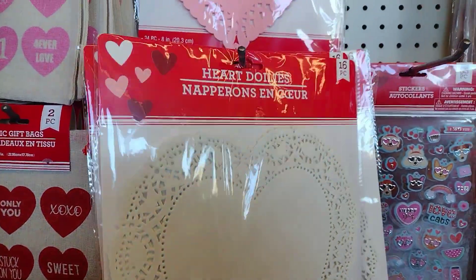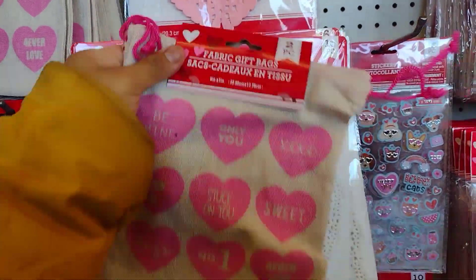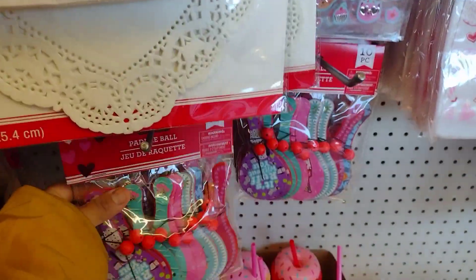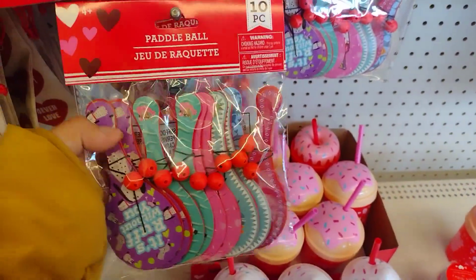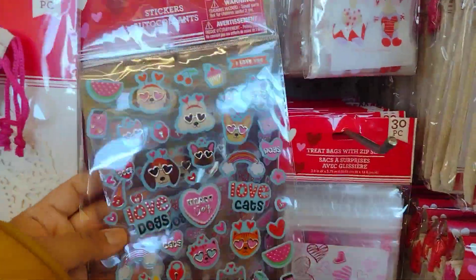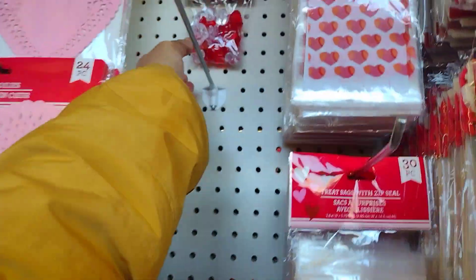They have these head doilies. More fabric for the bags. Oh, they have these little jacks - I remember when I used to play with these when I was small. Ten pieces for a dollar twenty-five, that is not bad. They got stickers and table centers.